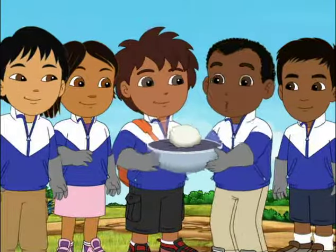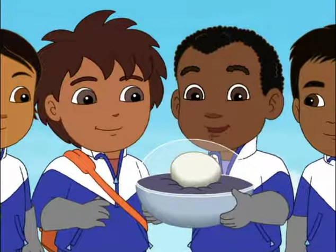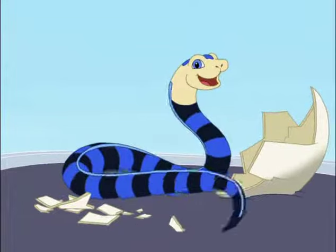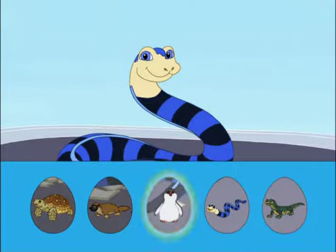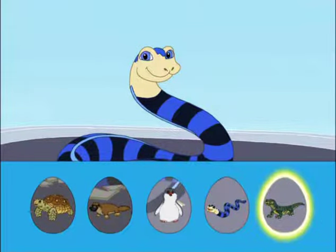This egg looks round, too. And it's kind of soft. I think I know what animal this is. It has stripes, and it's long and skinny. We've already found the Soccata Torres and the platypus. What animal is this? The Ginto Penguin, the Sea Crate, or the Komoto Dragon?